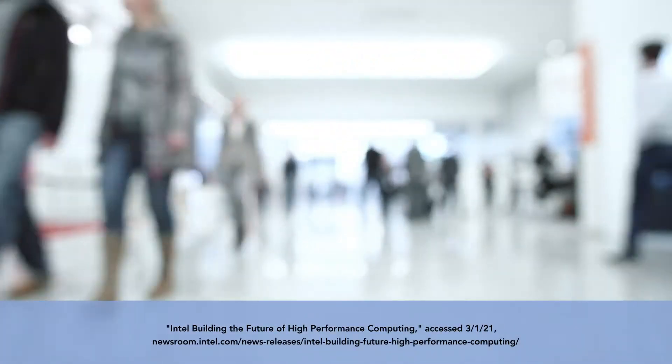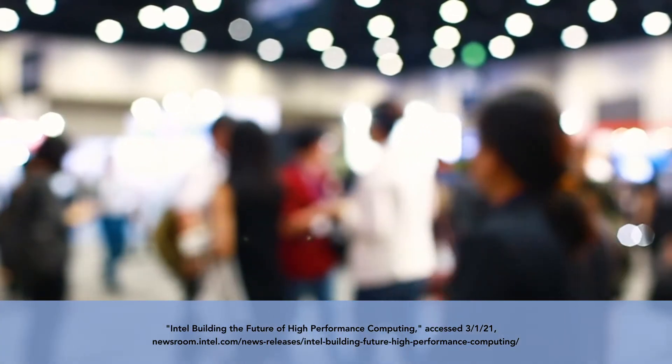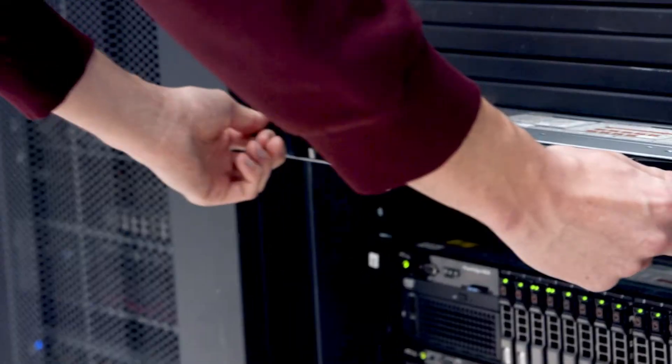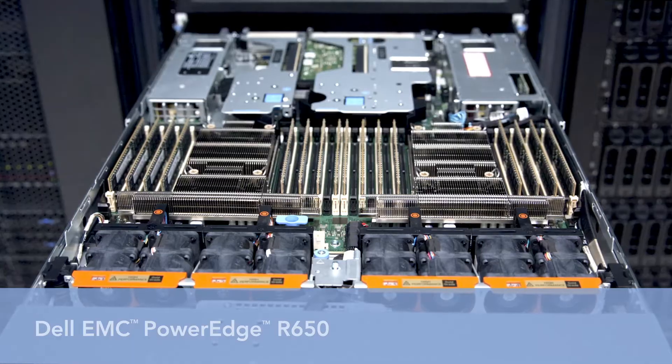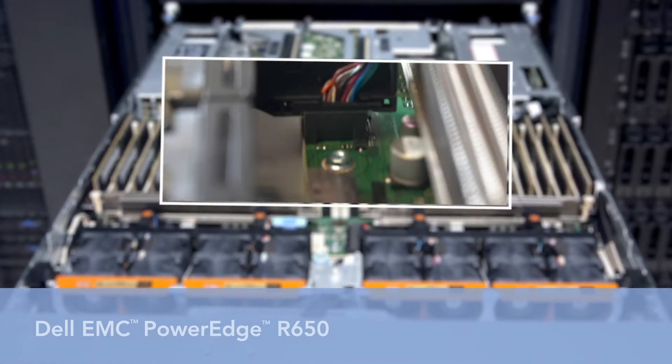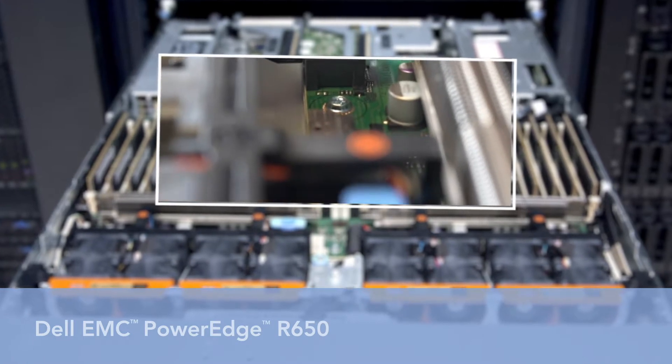At the SC20 conference, Intel indicated that their new processors would have a higher core count. As promised, the PowerEdge R650 we tested had a 32-core CPU and more memory bandwidth with eight DDR4 channels, with continued options for Intel Optane Persistent Memory.